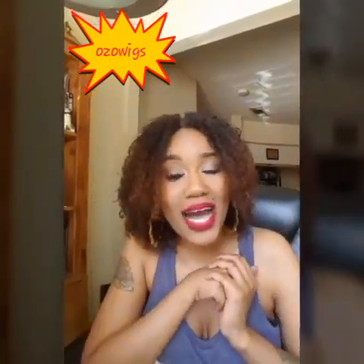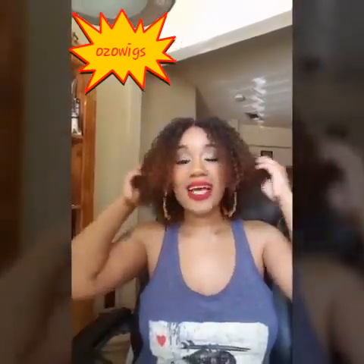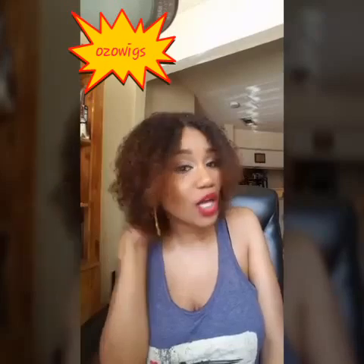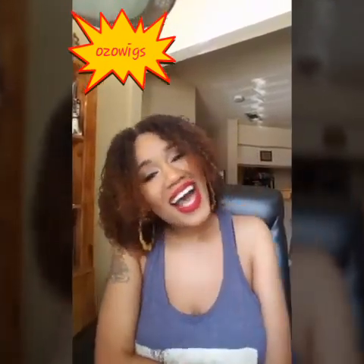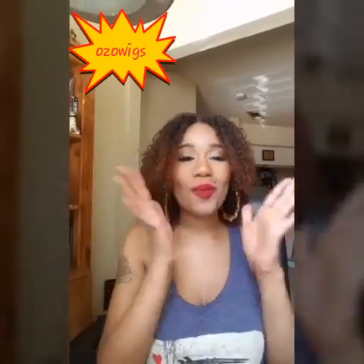I do have a discount code for you guys — I'll put that in the description box below. I'm feeling this hair; I'm going to be taking selfies all day long. I hope you guys really enjoyed this video. Don't forget to rate, comment, and subscribe. Stay tuned for updates on this unit — I'll talk to you guys later. Bye!